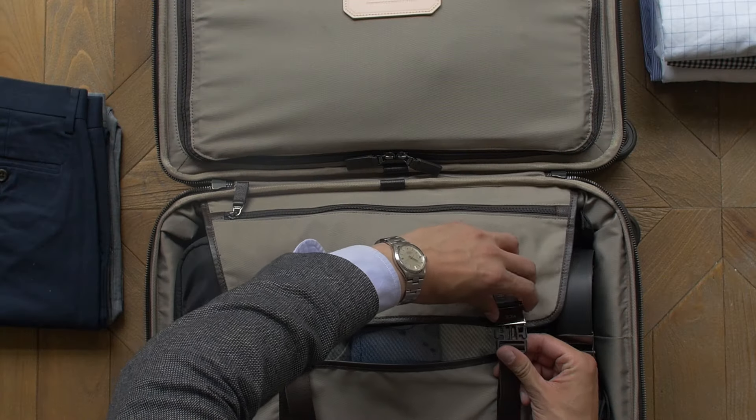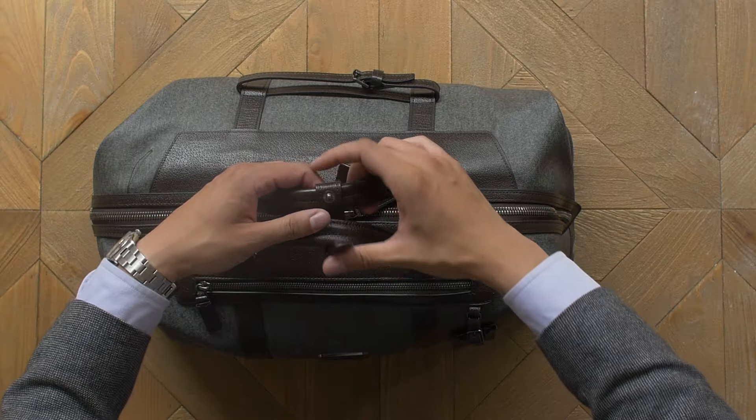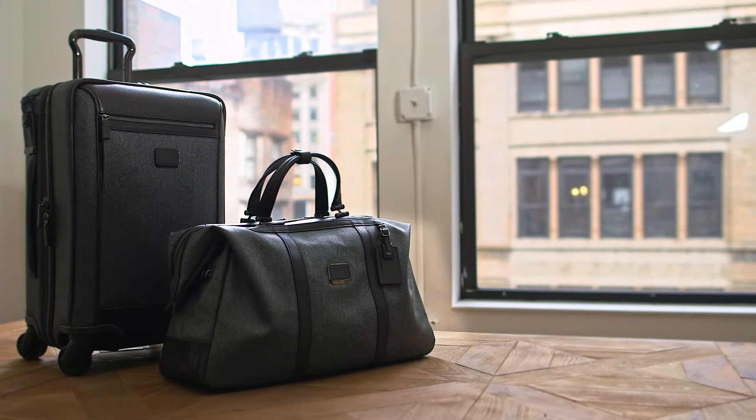Let us demonstrate how you can transform your packing style with our time-tested tips. Now that your bag is packed, enjoy your travels.